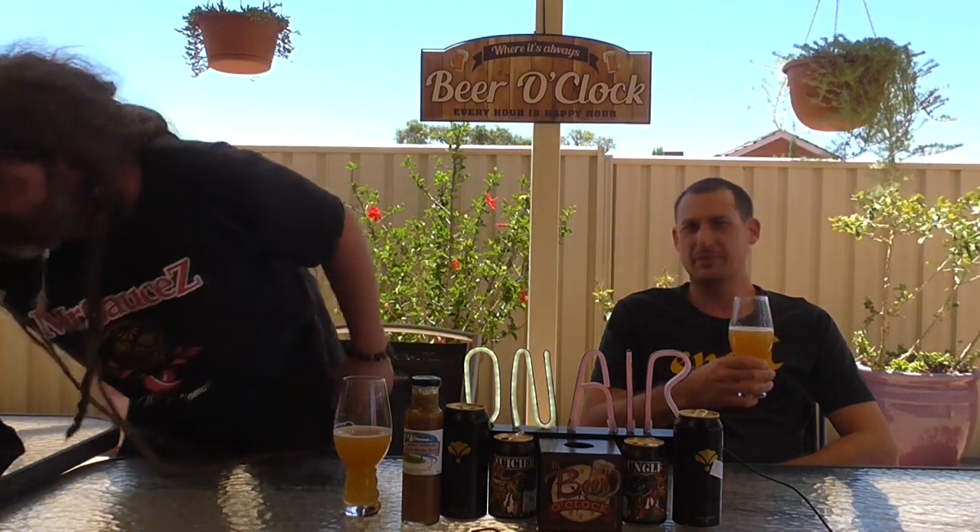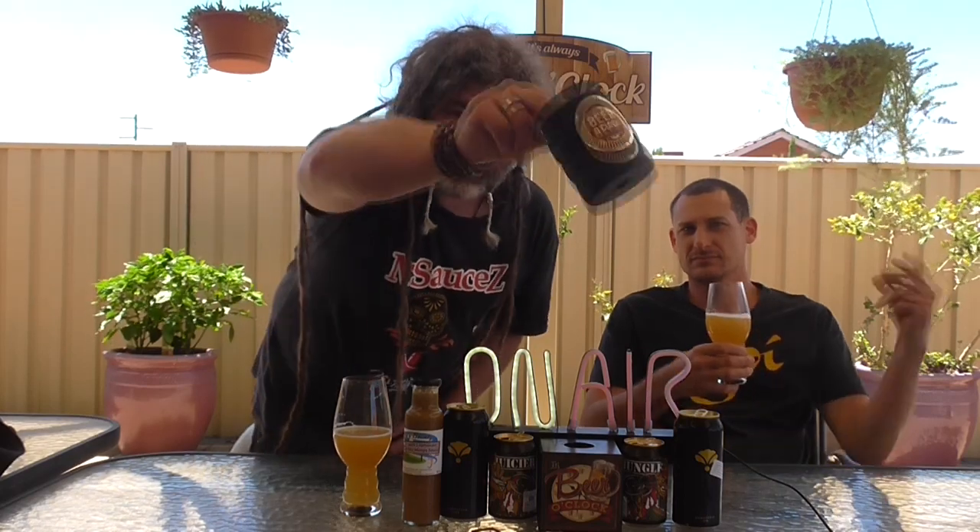We'll see you guys next week for the next beer in the January 2020 run, season five. We can bring in the new phrase — it's always beer o'clock somewhere. This is going to mean something very very soon.